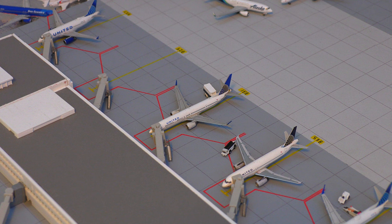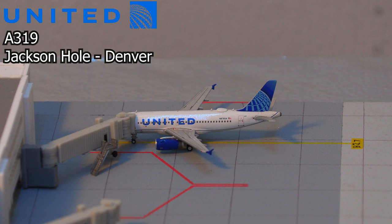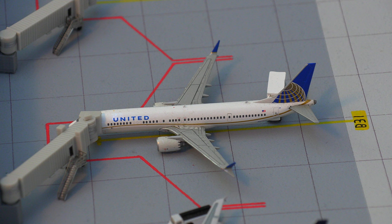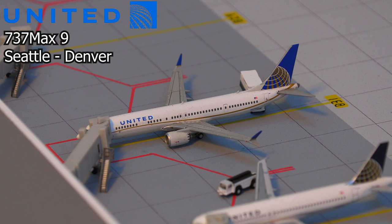I've recently been working on the backside of Concourse B, and as you can see, it is now finished. We have this United Airlines Airbus A319, also known as the Flying Cigar, which just arrived in from Jackson Hole. And following that, we have this United 737 MAX 9 aircraft currently getting catered — it just arrived in from Seattle.